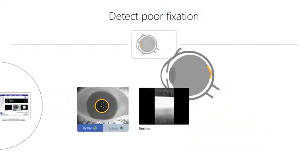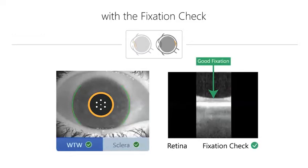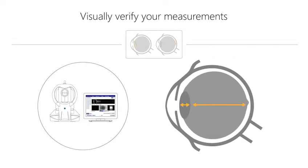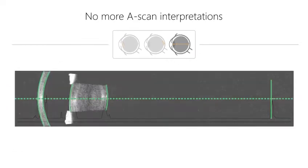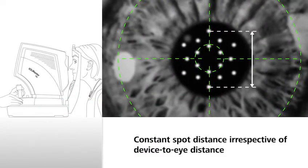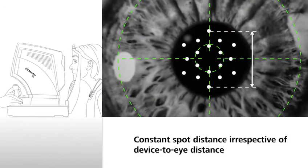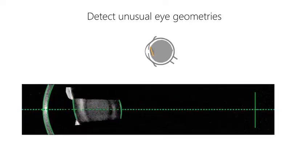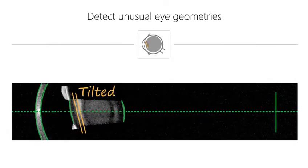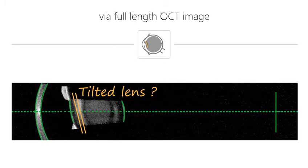It checks fixation. It's quicker, non-invasive, and incorporates a cross-section of the full length of the eye, horizontally and longitudinally. The patented cornea-to-retina scan allows detection of unusual eye geometrics such as tilt or decentration of the natural lens in the eye.